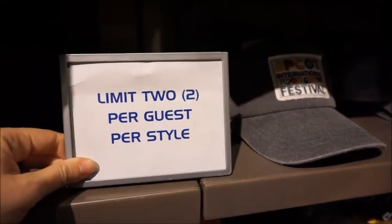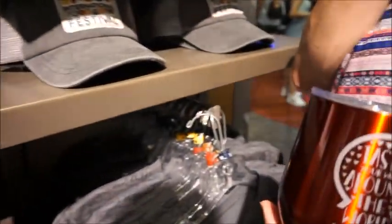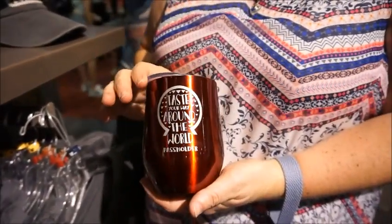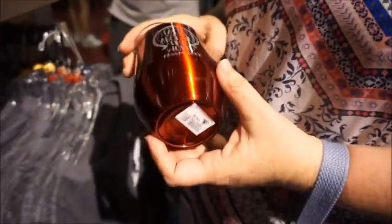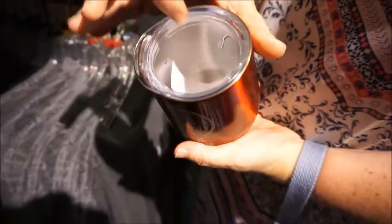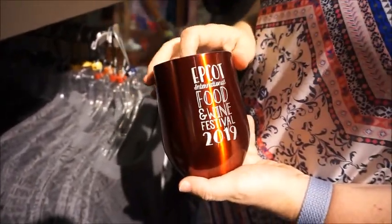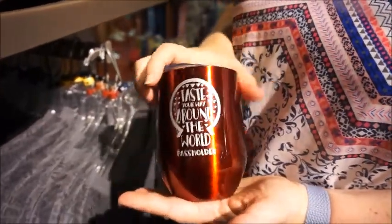I am definitely noticing — we just saw this in Galaxy's Edge as well — that they are putting heavy limits on everything. I'm honestly not mad at that, because it sucks when people who live here or are traveling want to get something and things are selling out because people are buying and reselling. This is nice because it's a covered wine — or coffee. $24.99. I like the color of it; it's really pretty.